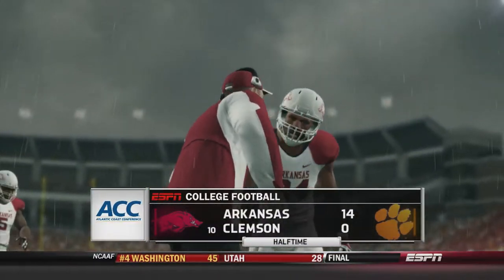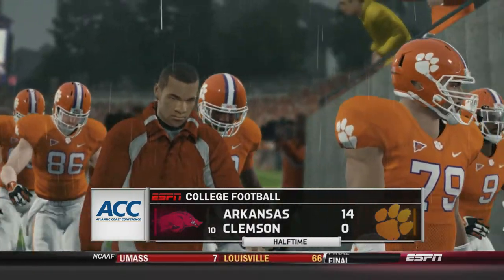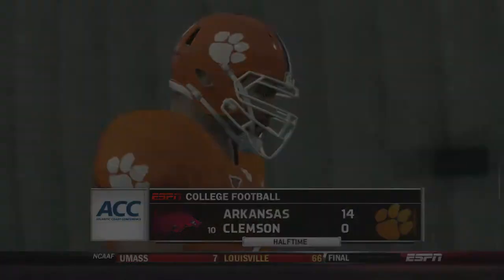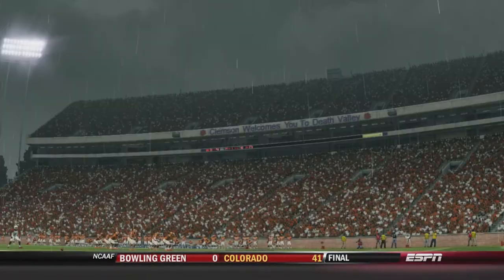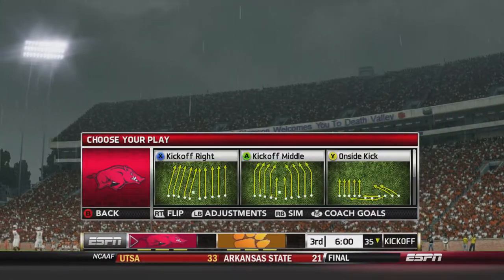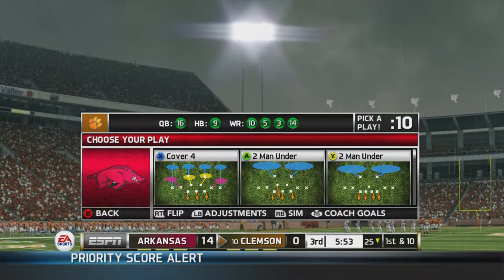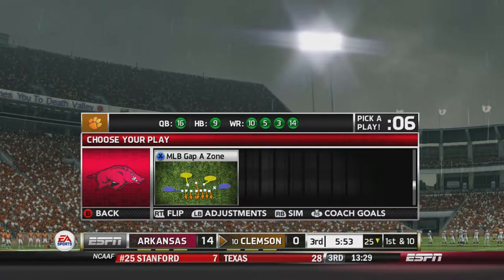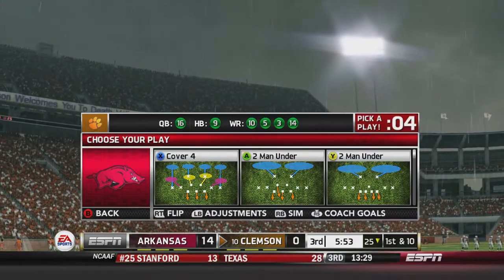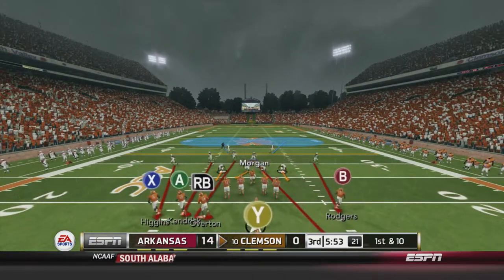The Tigers shut down Arkansas from scoring more points before the half — they were driving down the field pretty well. Arkansas up by two touchdowns in Death Valley, trying to hold on to this game and this lead. They're going into the second half up by two touchdowns.